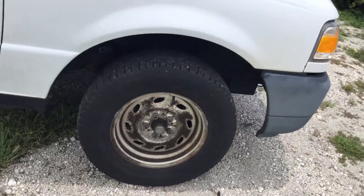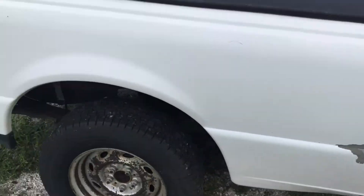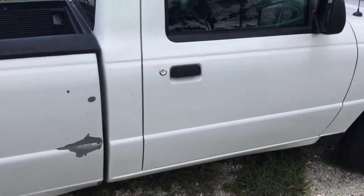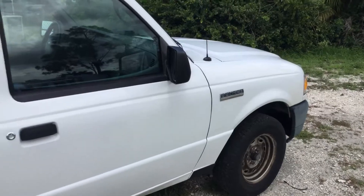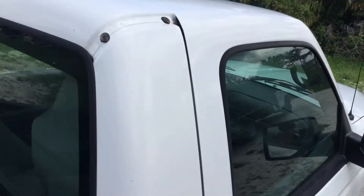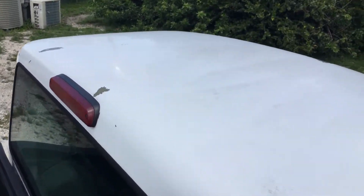They're Goodyear tires and they look good. There's some paint peeling, but the body is so straight — no dings, no dents. Paint peeling right there, and it's missing the little rubber molding. It's also got some paint peeling on the roof.